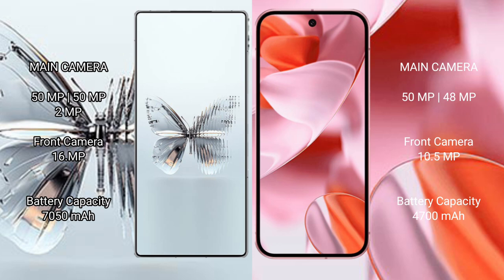The RAID MAGIC 10 Pro Plus packs a 5750mAh battery with 120-watt fast charging support, while the Google Pixel 9 has a 4700mAh battery with 25-watt fast charging support.